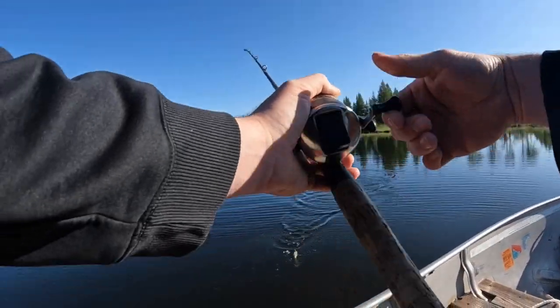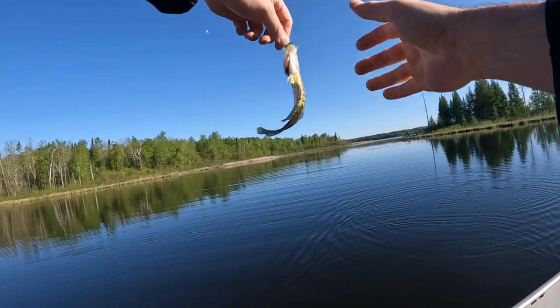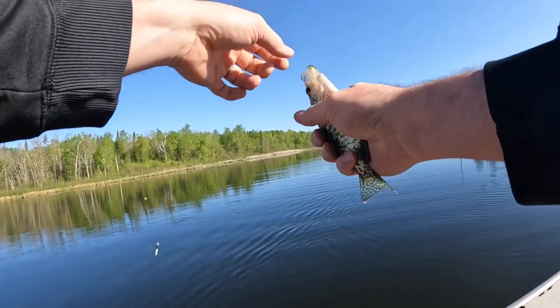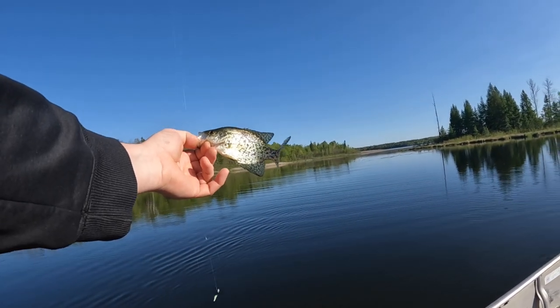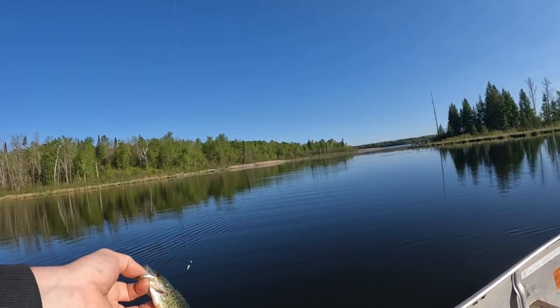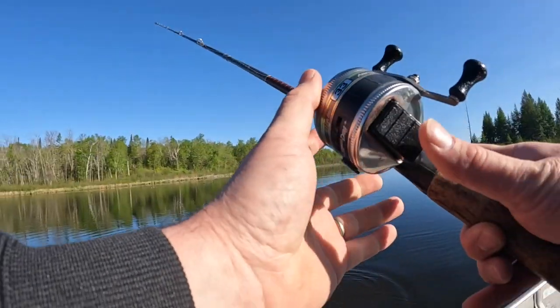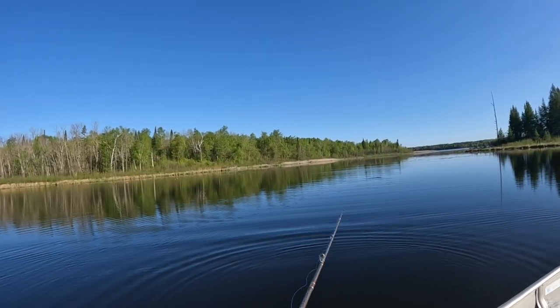Came all the way back into this cove looking for a panfish. We got the right species, but about half the size I wanted. This lake has an okay crappie population. It's kind of like once people know that there's a good panfish population, they come and fish it out. Which is what I'm here to do today.